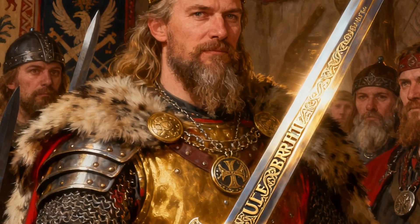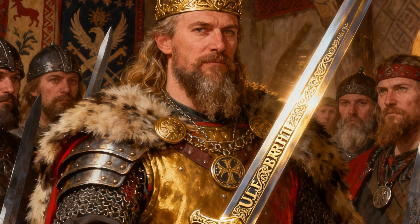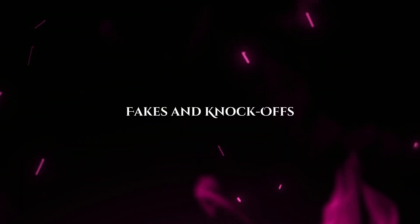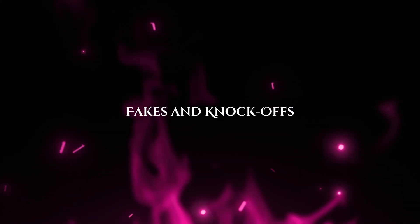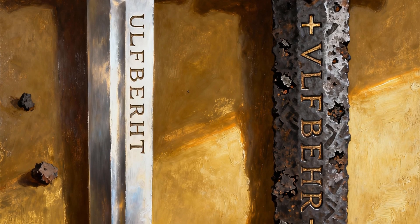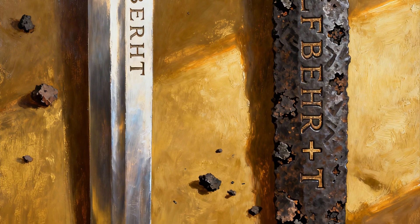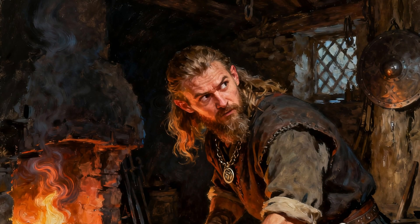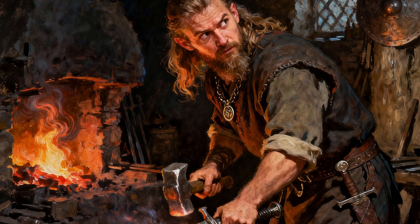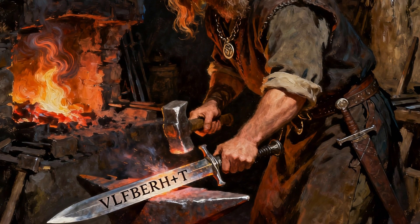These swords would have been astronomically expensive — the equivalent of a modern supercar. They were a status symbol that announced their wielder was not just a warrior but a man of immense wealth and global connections. The clearest proof of the Ulfbert's value: it was immediately counterfeited. Archaeologists have found numerous swords with the Ulfbert name — or misspellings of it — that are not made of crucible steel. These cheap, pattern-welded knockoffs prove the brand was so famous that a black market emerged for fakes.